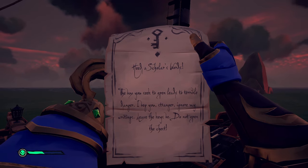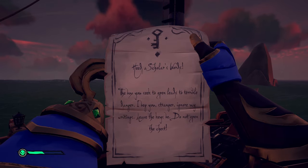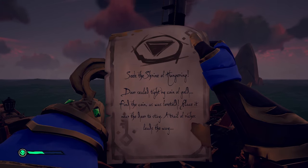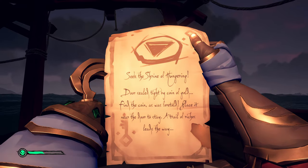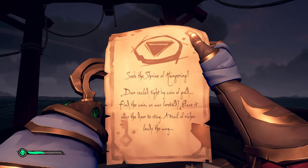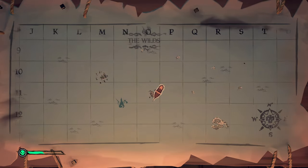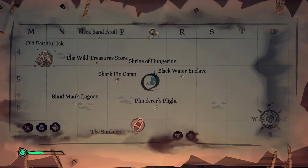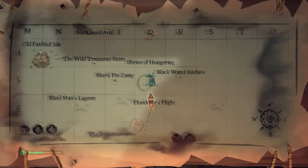Once you've dug that up and head back to the boat, you'll have two new notes in your quest wheel — one telling you not to open the chest (obviously we're not going to listen to that), and a second note telling you to seek the Shrine of Hungering. This is why I told you to start this quest in the Wilds — the Hungering shrine is the first static place we venture to. It tells you to go there and find a coin by following a trail of riches. Head up to the Shrine of Hungering in the northeast portion of the map at Q5, kind of east of Shark Fin Camp.